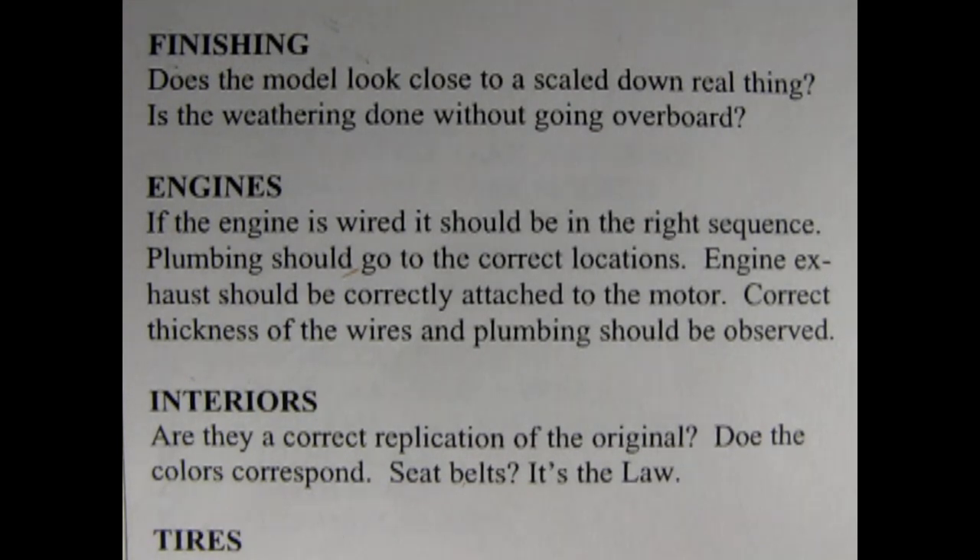Interiors — are they a correct replication of the original? Do the colors correspond? Seatbelts — it's the law. Now, I can see that in a modern car, like anything post-1972, and maybe some of the 50s Fords. But are they going to make me put seatbelts into a model of the 1930 Packard? Because they never had those. Well Danny, I think if something never came with them, I don't think they're going to make you put them in there. But always check with the judges and the runners of the contest.